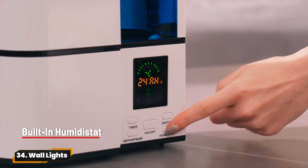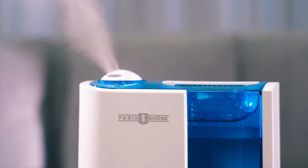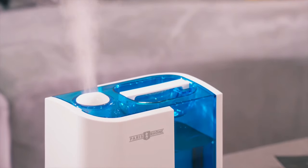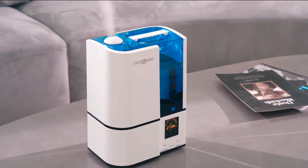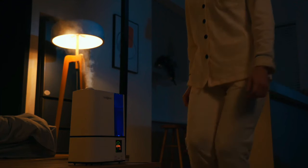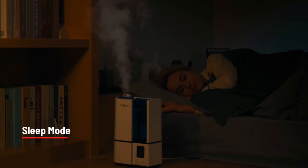34. Humidifier. Experience ultimate comfort with the Paris Rhône 4L Cool Mist Humidifier. Customize mist output, timer, and lighting with ease. Its integrated humidistat ensures perfect humidity levels for plants and homes. Enjoy up to 30 hours of quiet operation for uninterrupted sleep.